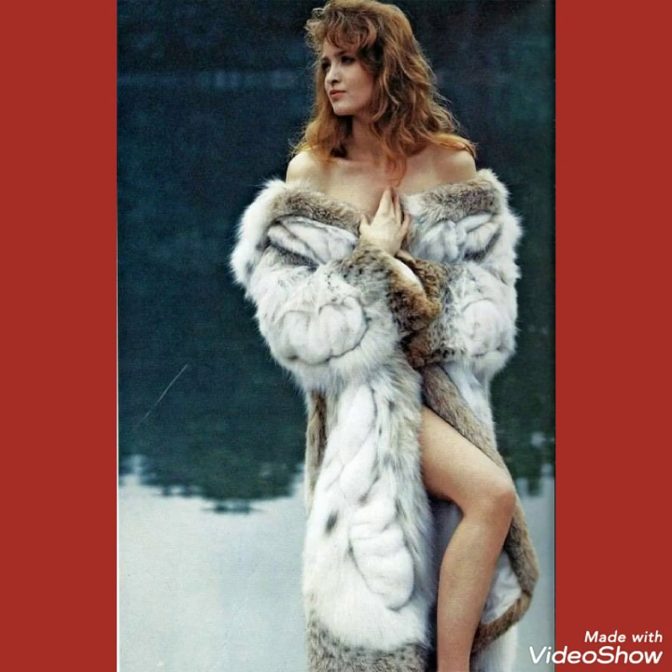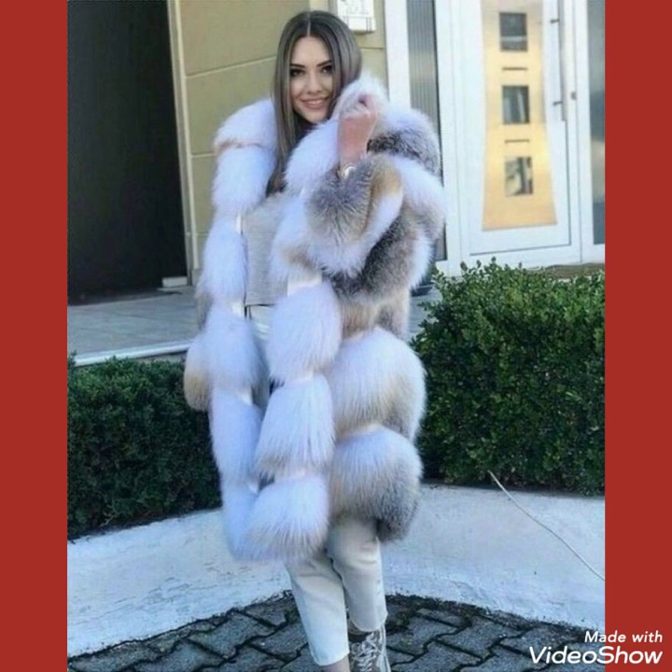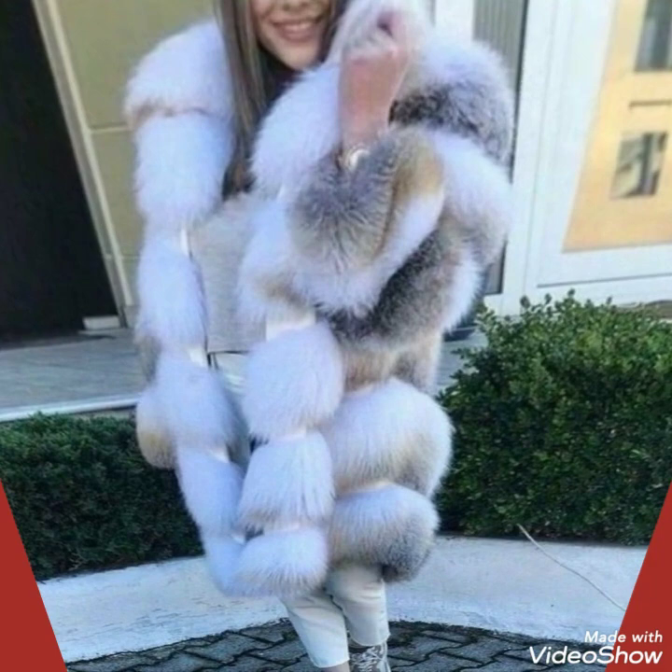Friends, I always try my best to bring you useful content and useful ideas, so don't forget to give your feedback in the comment section about how the video was and how the designs were, and don't forget to subscribe my channel. By watching this video you can get ideas on how to style your fox fur long coat with different types of outfits and how to look glossy and beautiful.